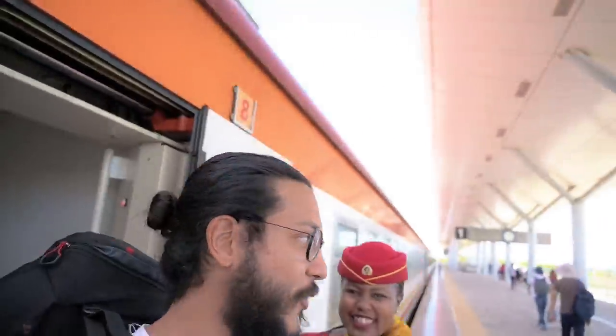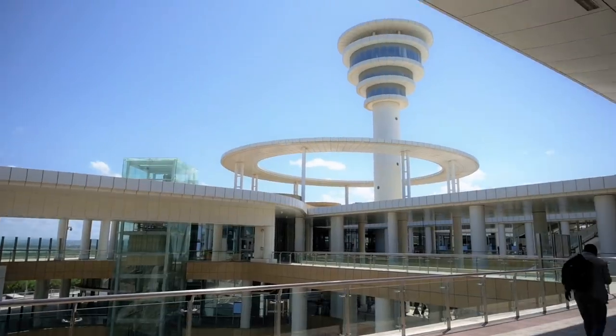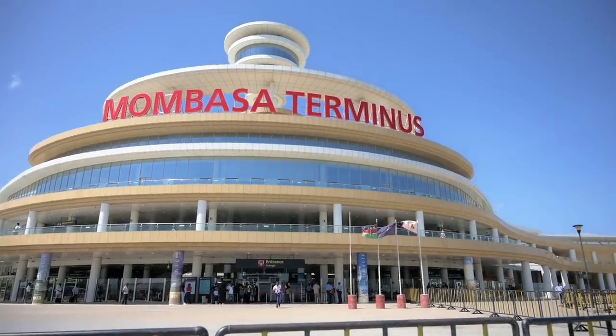This train trip costs 1,000 shillings but it's a six-hour journey. We were last ones to get onto the train and last ones to get off, and it was a little bit of an uncomfortable trip, but we have finally made it to Mombasa.